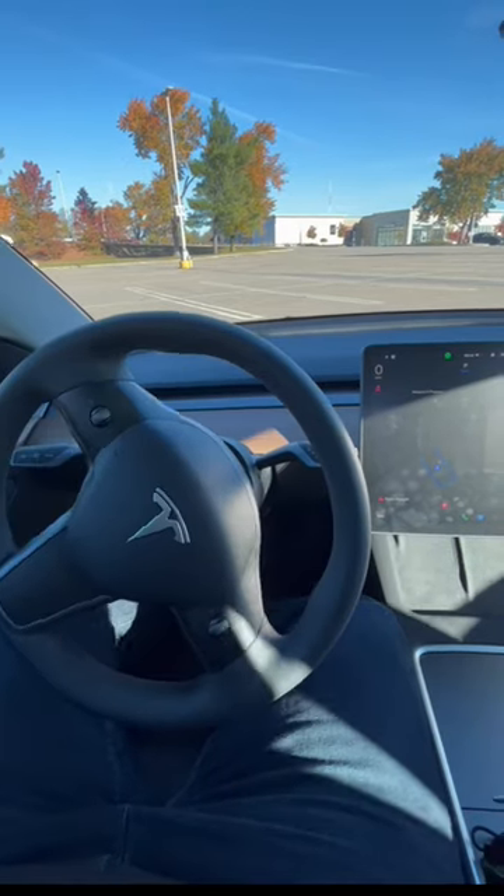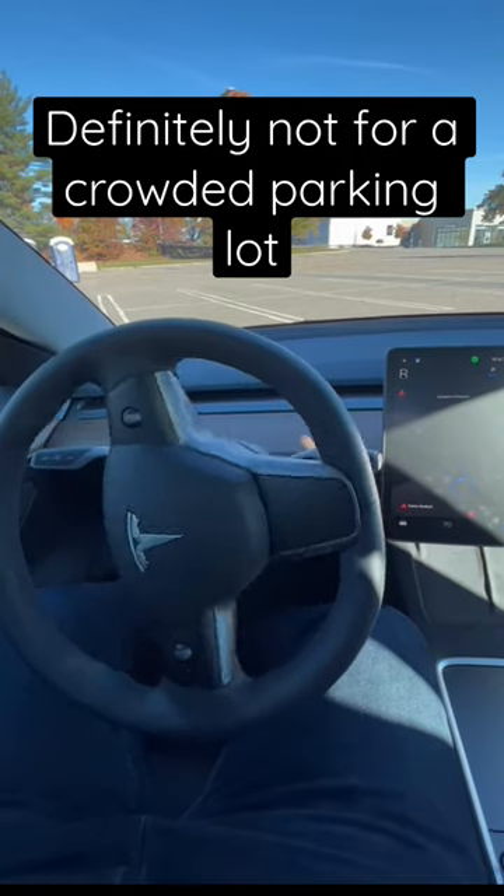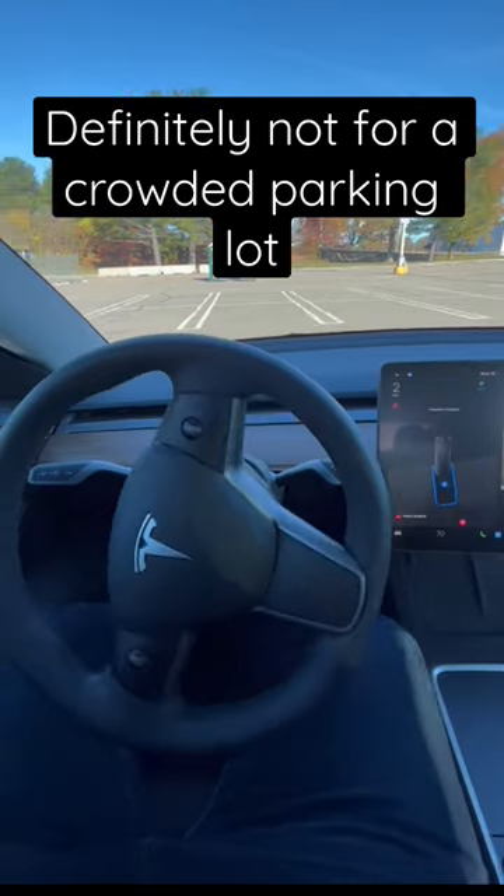Look at how this wheel just turns. The car is going forward and backward, and I'm not doing anything. This is actually trippy and kind of hilarious. Doing it a little slow, though.